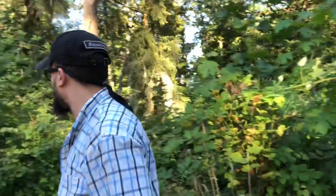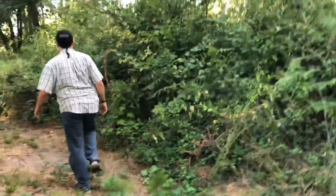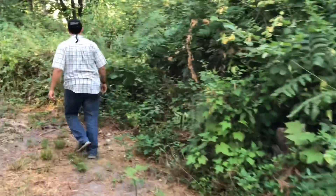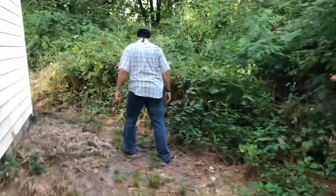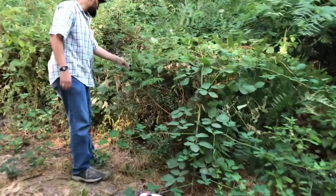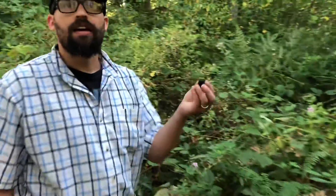Let's check over here. Is there anything back here? Here it is — this is a wild blackberry.